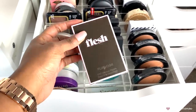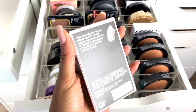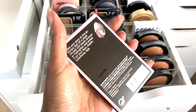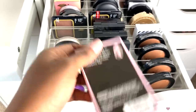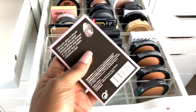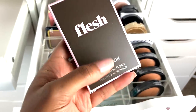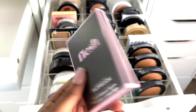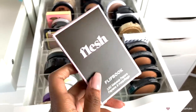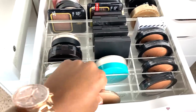Up here I have this little flip book by Flesh — these are sheets of paper where you apply them directly to your skin and they come off as blush, highlighter, or bronzer. There are 100 makeup papers inside. I haven't even used this at all, so I'm going to give this one away too.